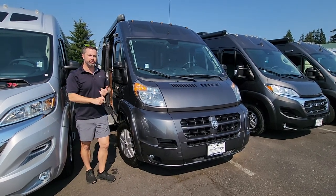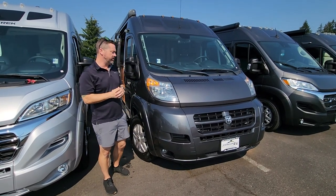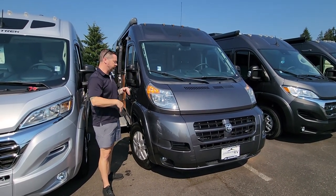This does have your EcoTrek lithium batteries — 400 amp hours — which is going to give you the ability to be off the grid and camp for an extended period of time. It does have your underhood generator as well, so it's going to be charging your battery system, which is awesome.